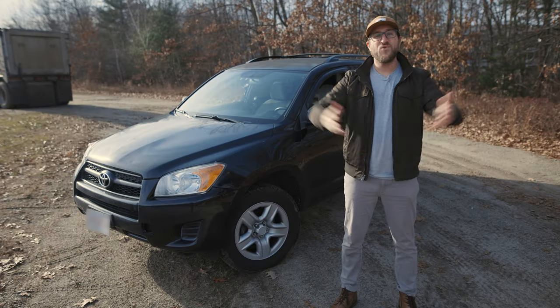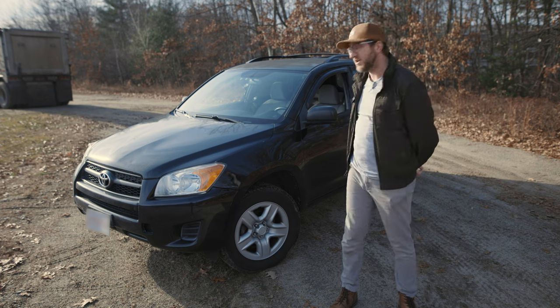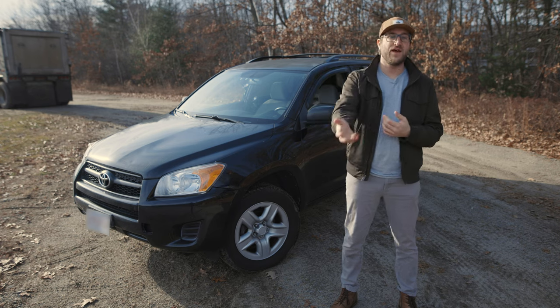If you're new to this channel, welcome. I don't post very often, but when I do, I make sure it's on a car that I know very well. I know the history of the car and I make sure I do my research before putting anything out online. So sit back, grab a snack, and let's get nerdy.